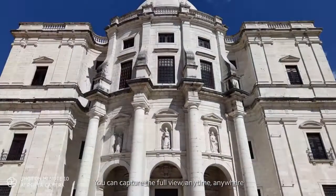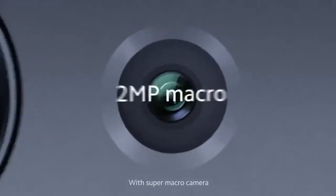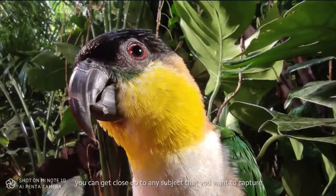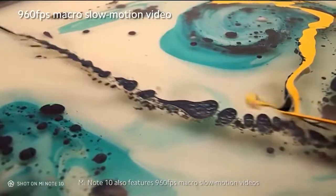You can capture the full view anytime, anywhere with the ultra-wide-angle camera. With the super macro camera, you can get close up to any subject that you want to capture. Mi Note 10 also features 960 frames per second macro slow-motion videos.